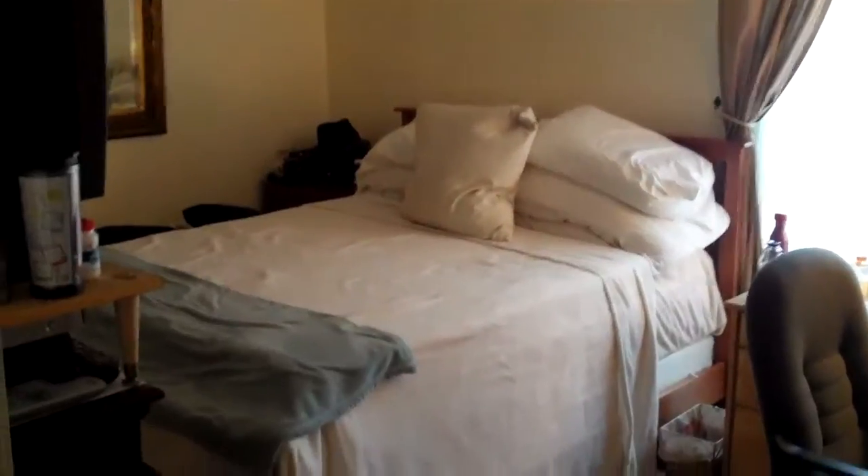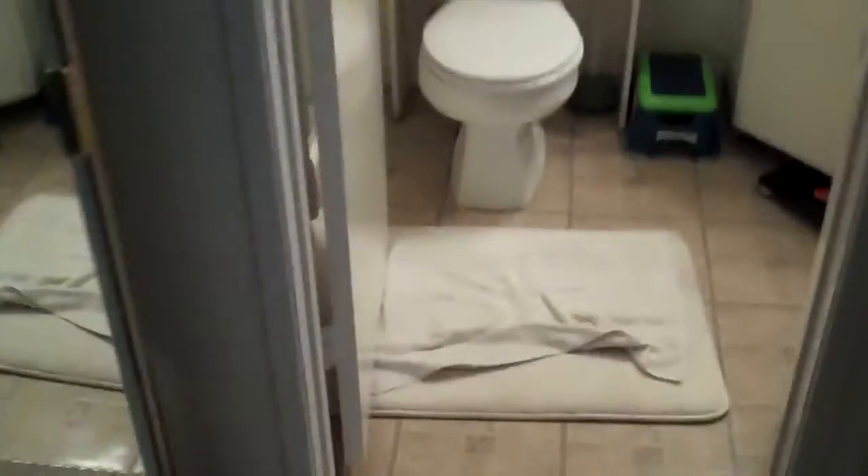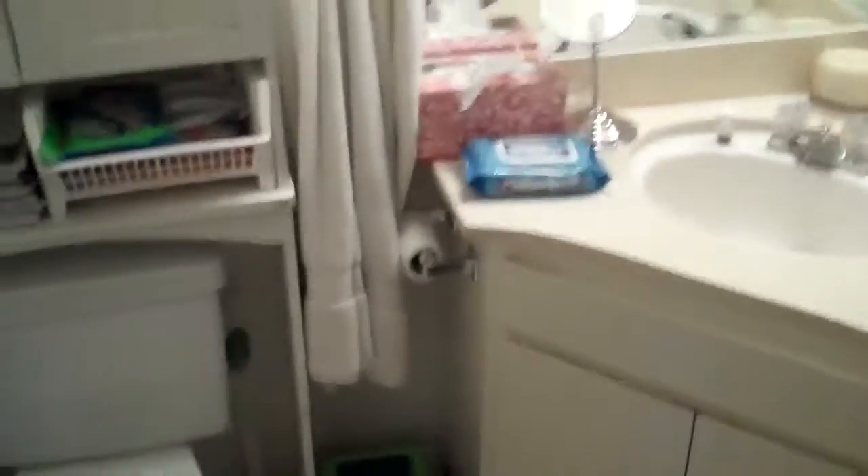And then the master bedroom, currently set up as a bedroom slash office. It has closets with mirror closet doors on either side leading into the bathroom. The shower is in good shape — looks good.